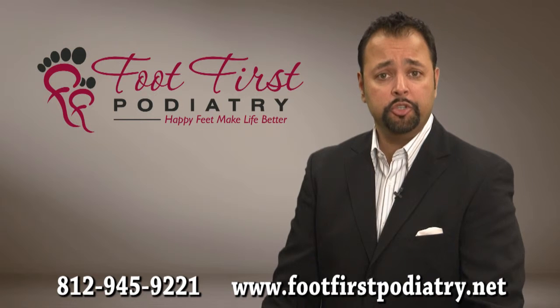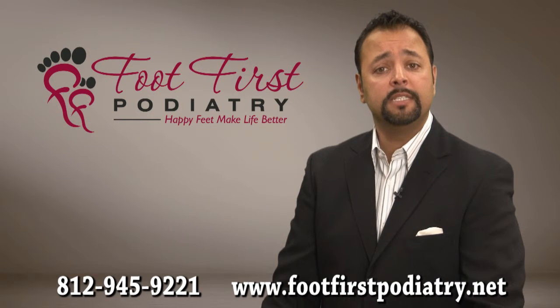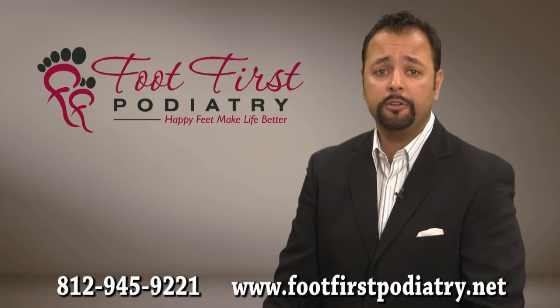Bunion surgery is usually performed on an outpatient basis and the patient gets to go home the same day of surgery. Many of our patients start walking on the operated foot the same day of surgery and can return to work within a short period of time.